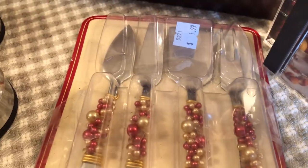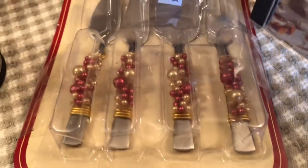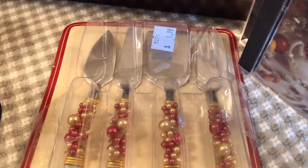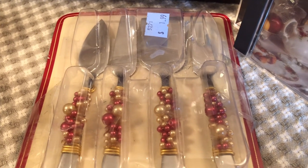This little thing I paid $1.99 for — it is for fruits and cheeses, but it would also be great for Christmas. I'll just keep that in the package and put it up for Christmas and then gather it back out along with some Christmas cards.